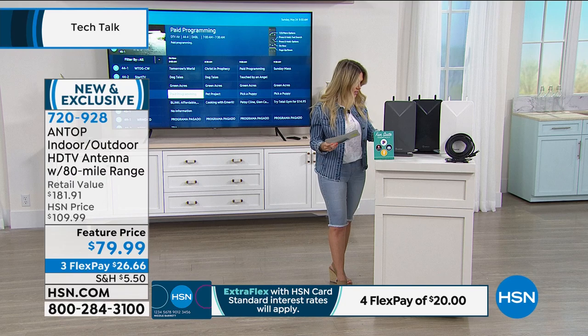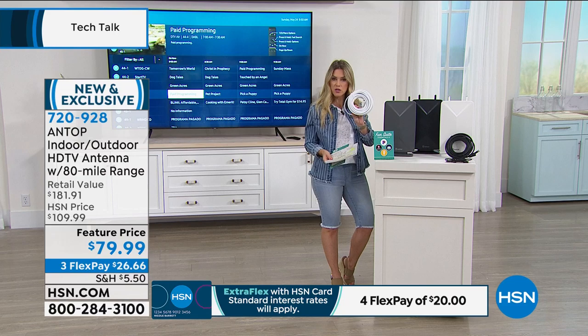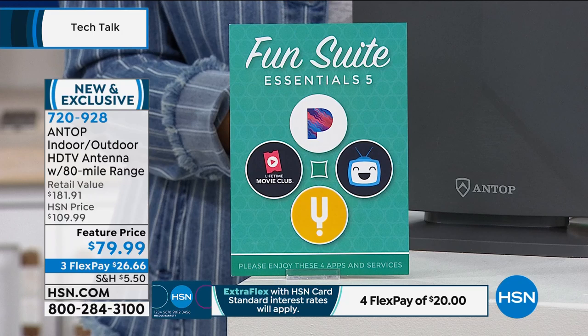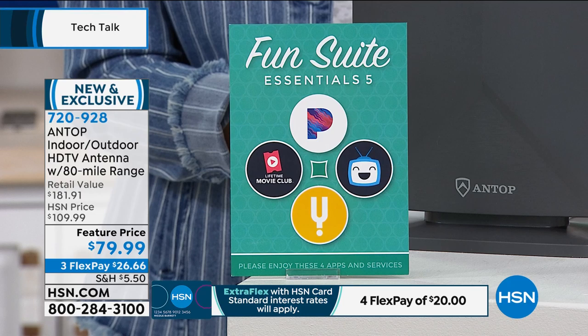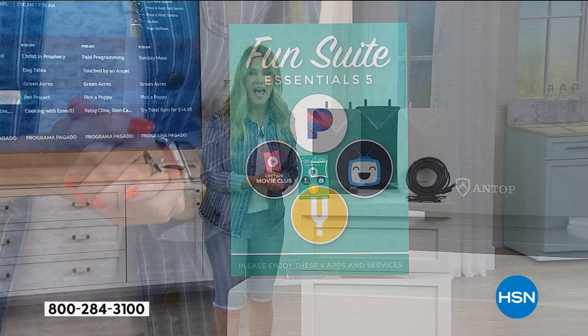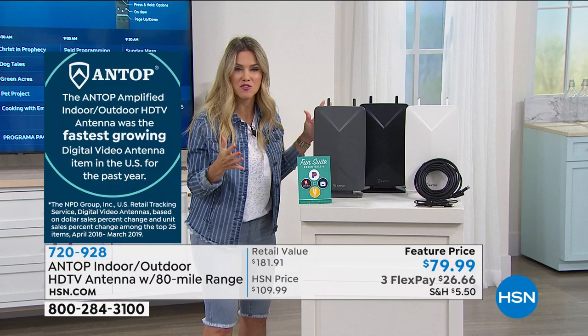You're going to get your coaxial cables, all your cords, hooks, and everything you need to either stand it up or mount it. You're also going to get this amazing bundle: a three-month subscription to Pandora Premium, three-month subscription to Lifetime Movie Club, a year of premium service to TV listings, and five full vouchers. So much is included, and then you own free access to free television.